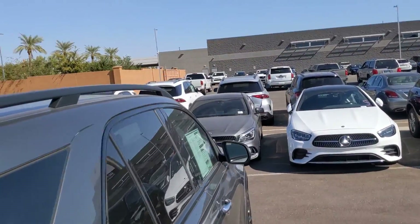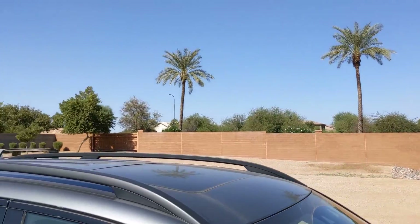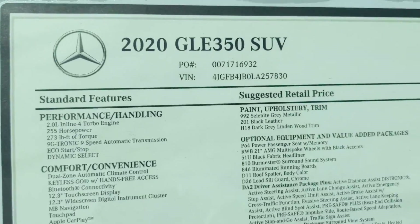Once again, my name is Jamie, Mercedes-Benz Gilbert, Arizona. Look forward to helping you with this 2020 GLE 350.